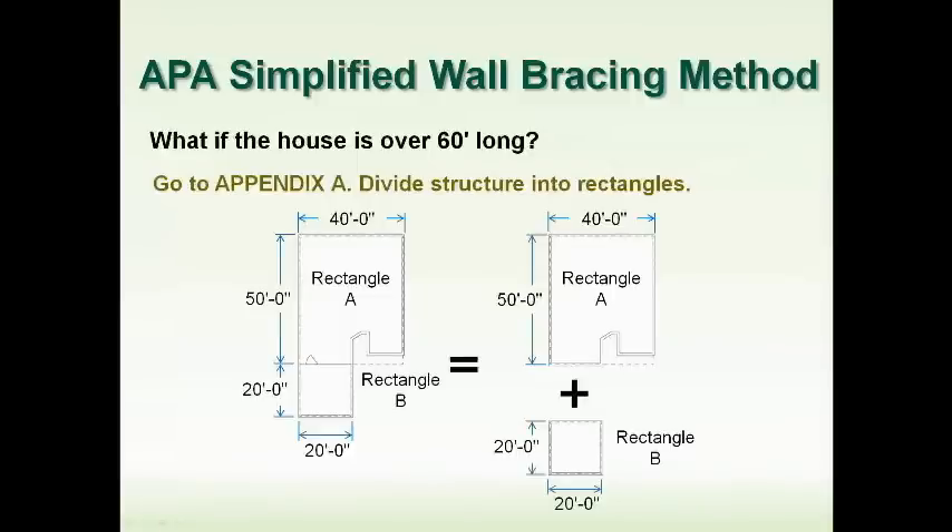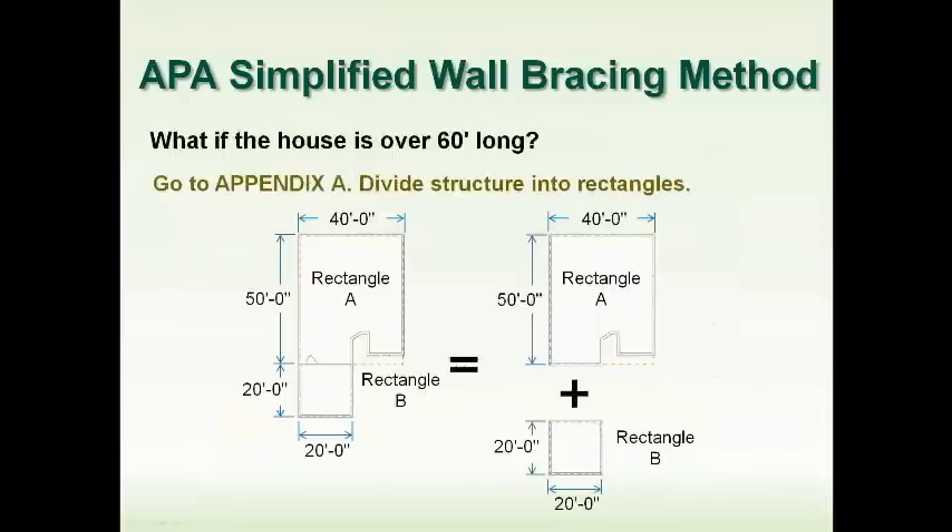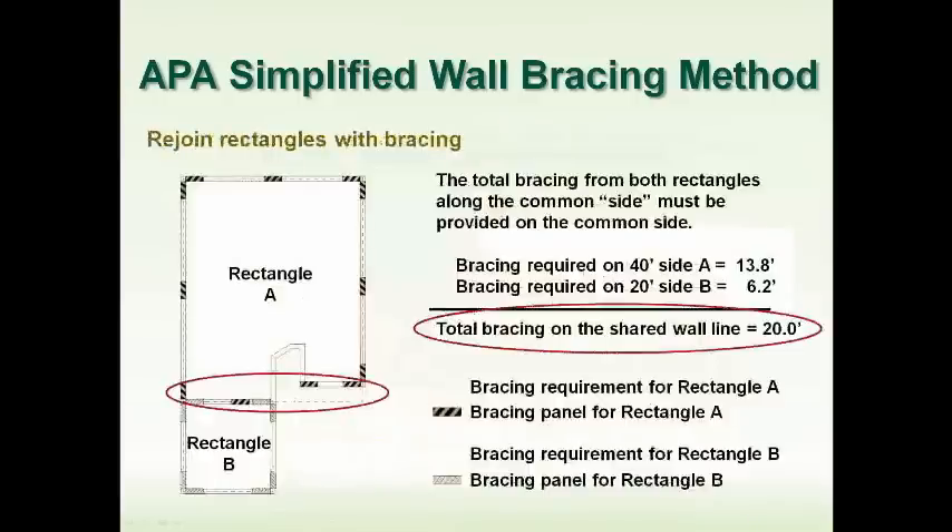If the house is over 60 feet long, you can divide it into separate rectangles. For example, rectangle A might be 50 feet and rectangle B might be 20 feet on the relevant side. Going to the table for 20 feet and 50 feet gives 6.2 feet and 13.8 feet of bracing respectively. When the two rectangles share a common wall, that wall needs to carry the bracing for both rectangles — 13.8 plus 6.2 equals 20 feet of bracing required along that common wall.